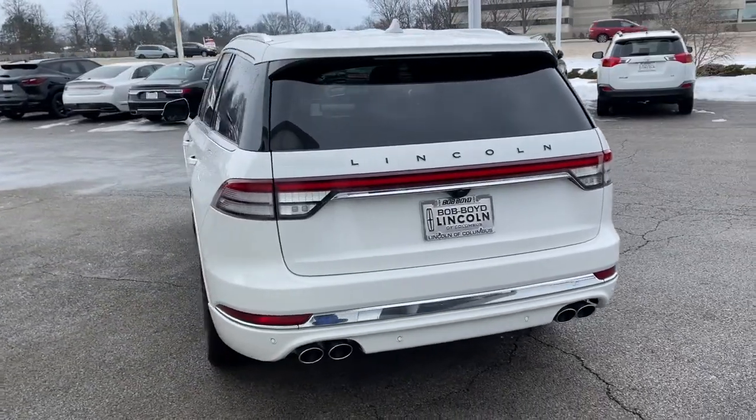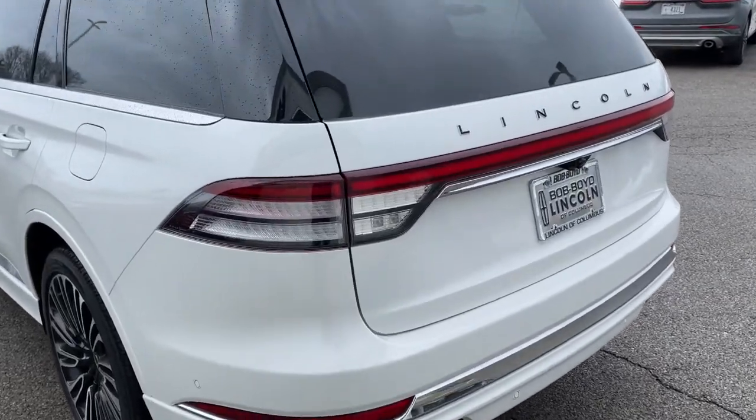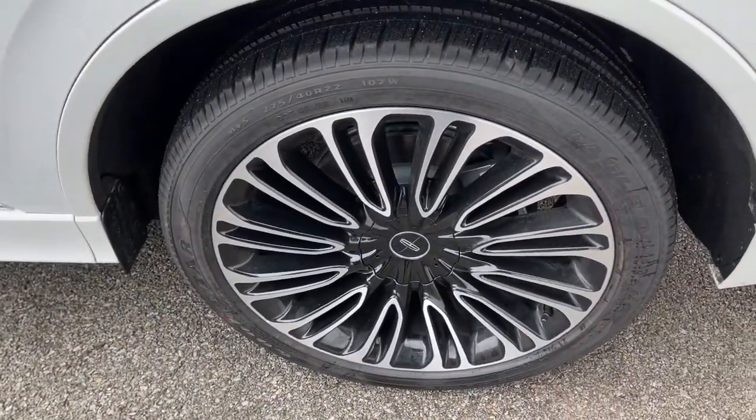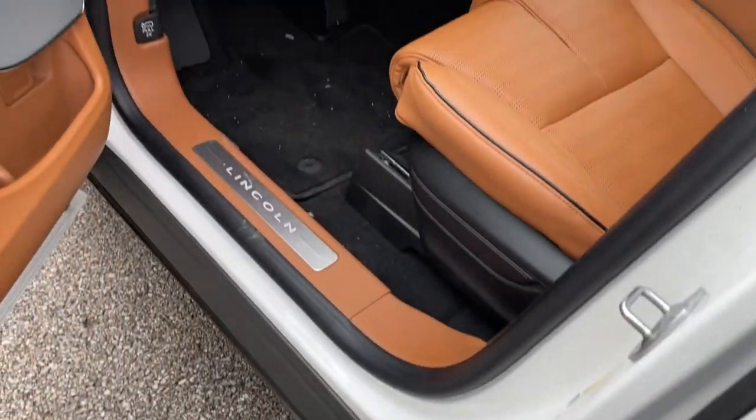These are just some of the great options this vehicle comes with: panoramic roof, all-wheel drive, sun moonroof, navigation system, keyless entry, power passenger seat, adaptive cruise control, keyless start, power liftgate, active suspension.